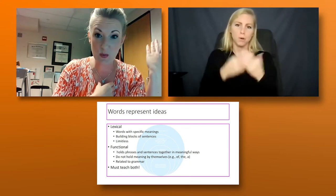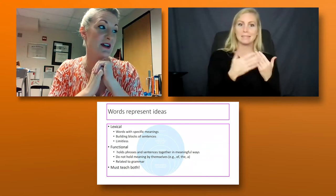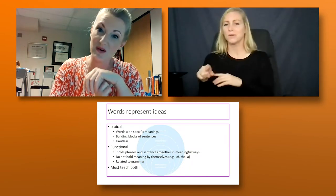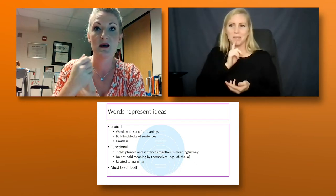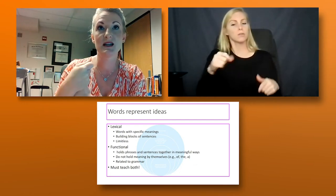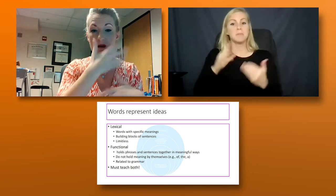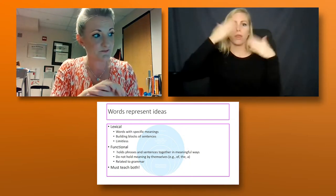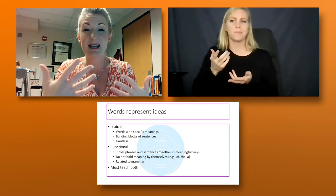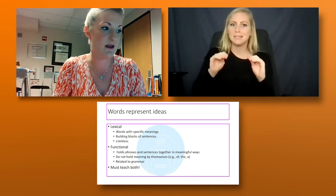As teachers we have to teach both types. The lexical part feels a bit easier; functional words are harder, partly because a lot of them don't exist as standalone signs. They may exist in sign language as non-manual markers, which a lot of our kids overlook — and they're not as salient as a printed word like 'the' versus 'a.'